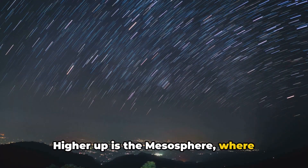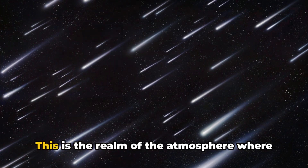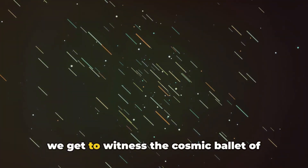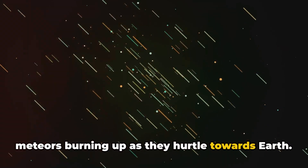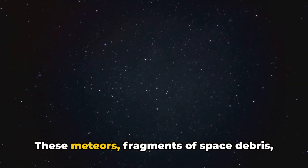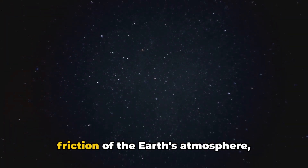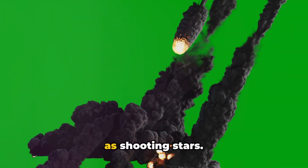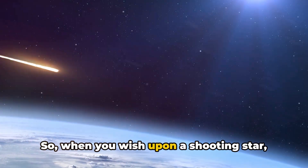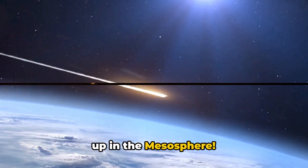Higher up is the mesosphere, where meteors burn up, creating shooting stars. This is the realm of the atmosphere where we witness the cosmic ballet of meteors burning up as they hurtle towards Earth. These meteors, fragments of space debris, are heated to incandescence by the friction of the Earth's atmosphere, creating the beautiful spectacle we know as shooting stars. So when you wish upon a shooting star, you're really wishing on a meteor burning up in the mesosphere.